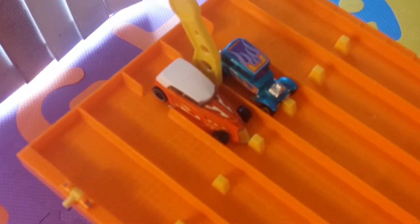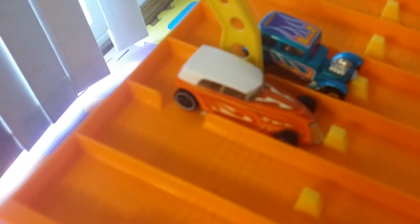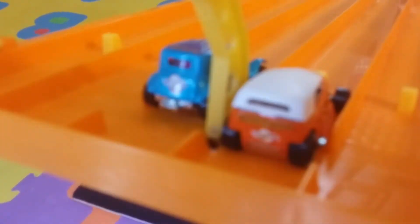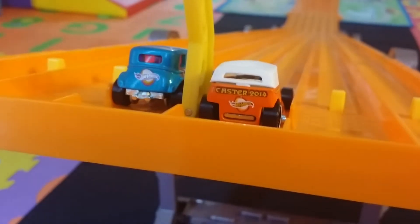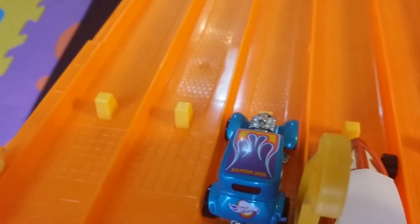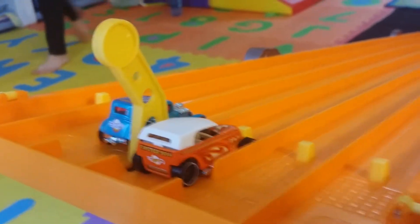Alright, here we are all set up for race number one. Got the 32 Ford over there in lane three, got that Phaeton in lane four. Just going to kind of go over these real quick and show you the Easter graphics. Got Easter 2014 on the back there, and this one actually has Easter 2014 on the top, nice little flame job — pretty sweet cars.